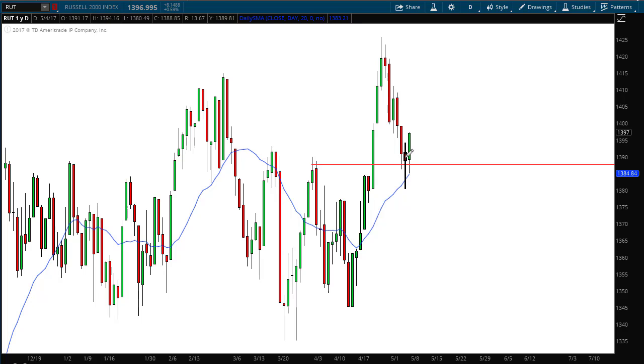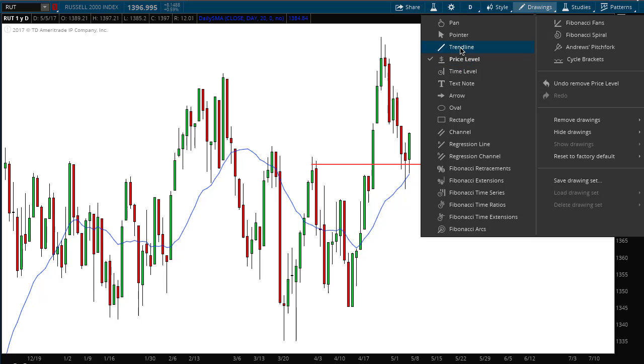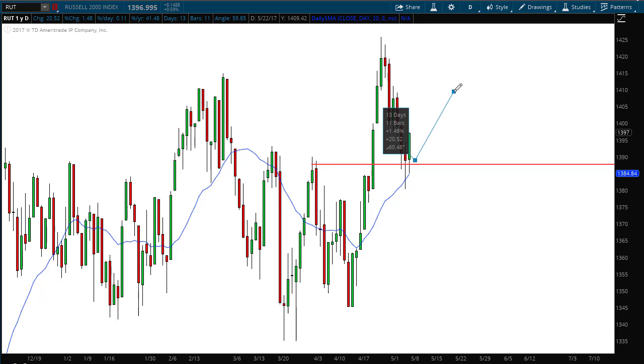Bullish point number three is that we have a hammer pattern, which is that long shadow under the candle. That's a bullish sign telling us the sellers tried to push it below the 20-period moving average and drive it lower, but the buyers came back with force and pushed the sellers away. The next bullish point — and the most significant — is a bullish engulfing pattern right here. This long green candle engulfs or eclipses the previous red body. So my forecast for the Russell 2000 next week is that we're going to bounce off that support level and go right up to my target price around 1410.